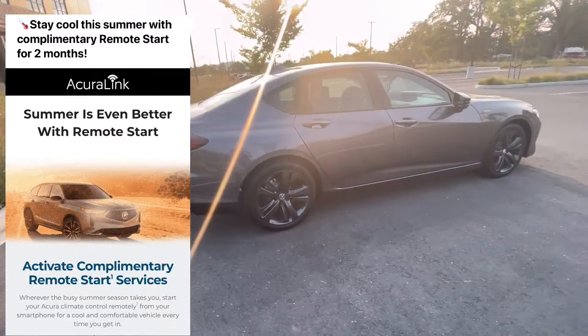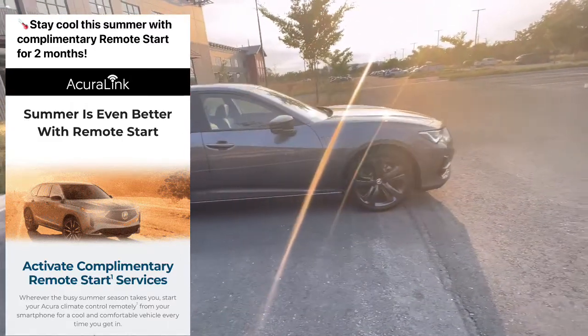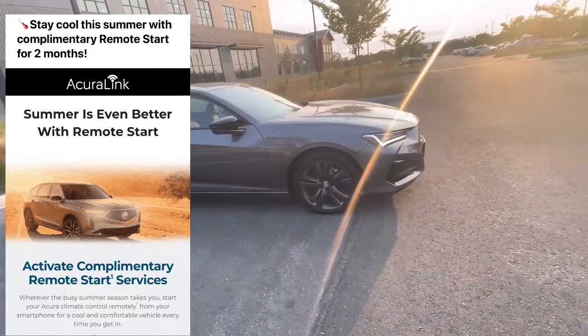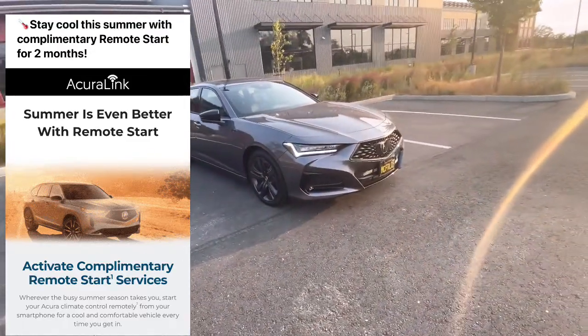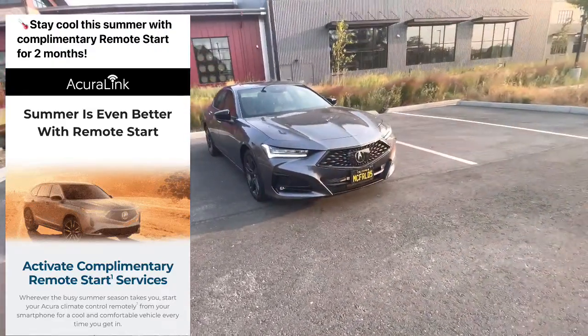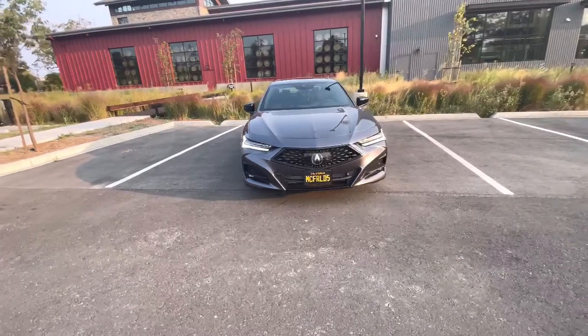I just wanted to share that with you guys because I know a lot of times these emails go to your junk. That's actually where mine was — I normally don't even check it, just happened to check it and that's what it said. I thought that's pretty neat.